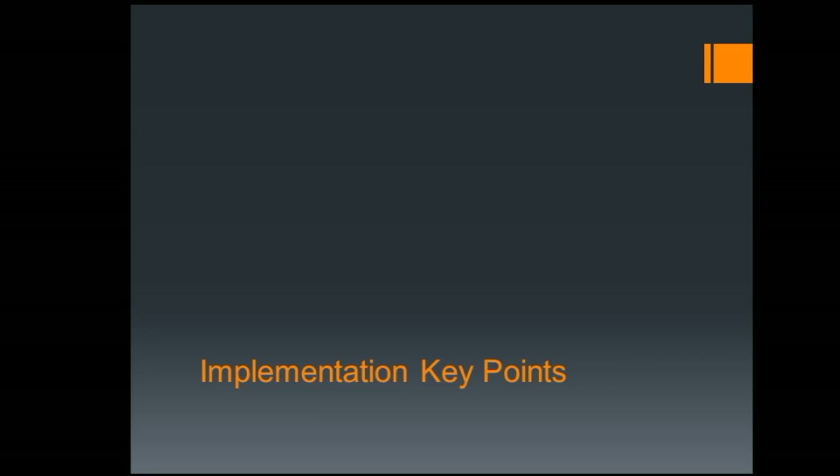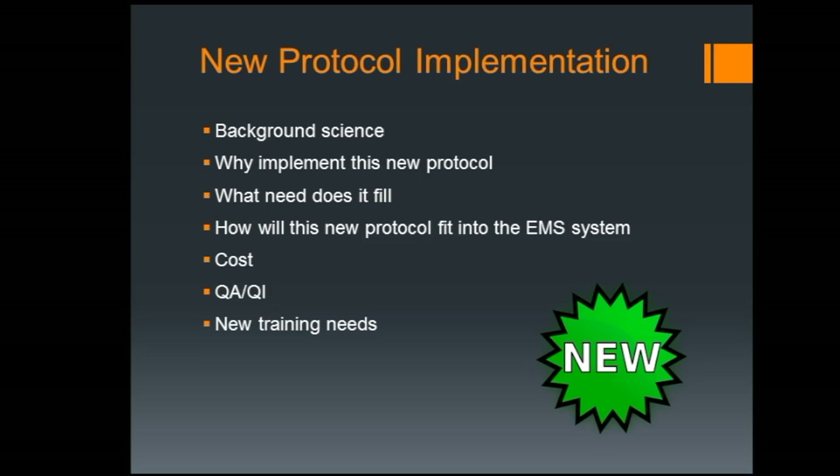I'd like to transition into my last section: implementation key points. Essentially, how do we turn new research into a protocol? How does a study that comes out of a major university turn into a protocol you can implement on your next patient? The process tends to include: the background science — you really need the 'why.' What need does this fill? Will our patients benefit? Do we even see patients who are going to need this?